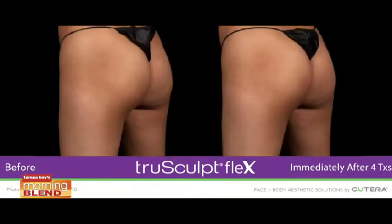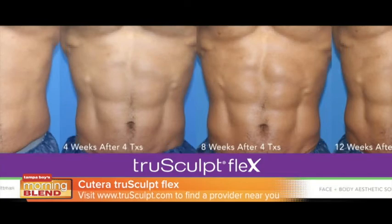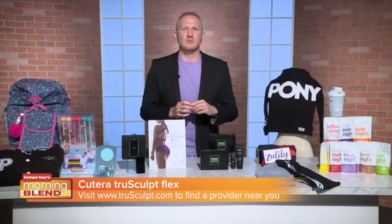Unique MDS technology delivers three workouts by replicating intensified crunch, squat, and twisting actions. It actually feels like a muscle contracting, and you can go right to work afterwards. You can learn more about that at truesculpt.com.